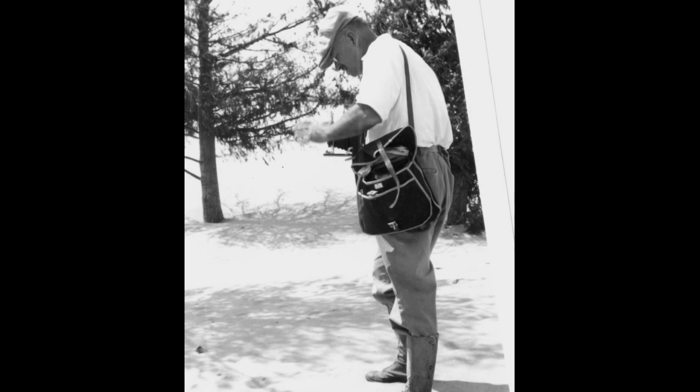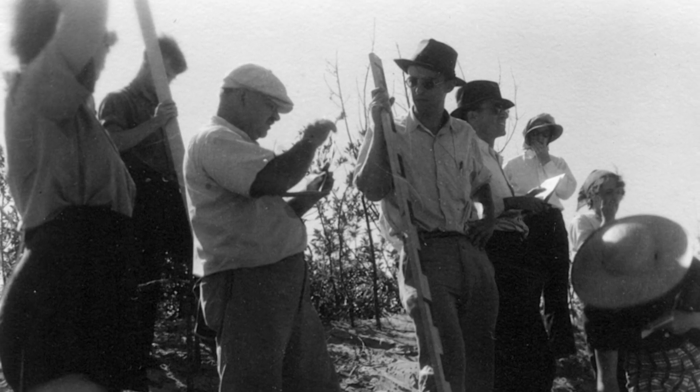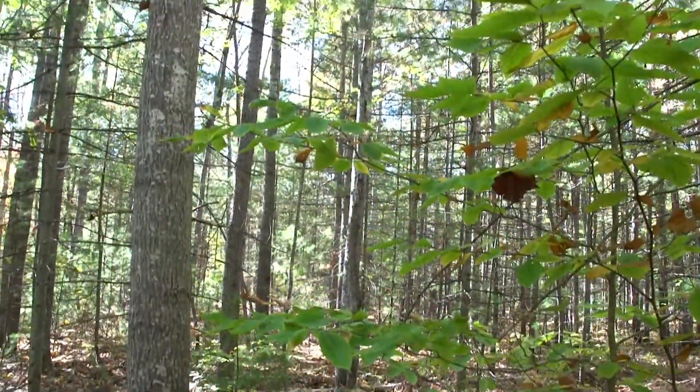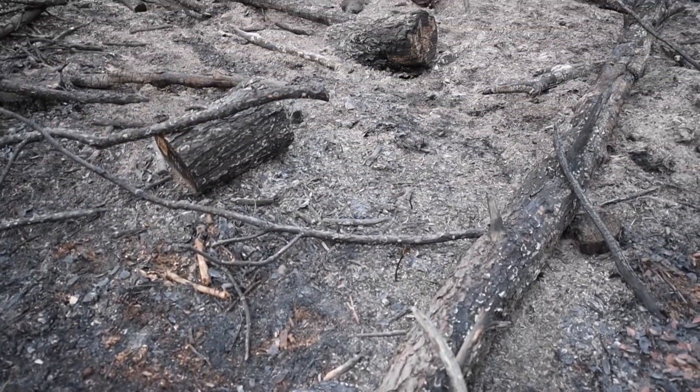Frank Gates, an eminent ecologist in the 1930s, took his classes out to measure the recovering ecosystem and installed the first of these experimental burn plots in 1936. He and his students went out, cut two acres of land, and burned it. It was for curiosity — what comes in right after a fire? What kind of trees come in and do they replace each other?